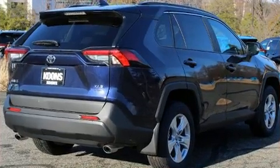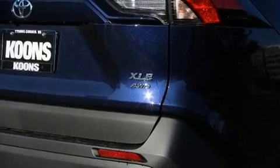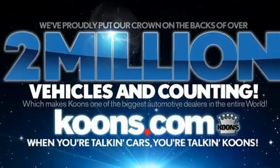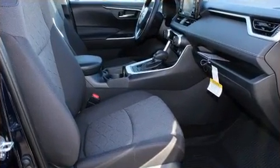Toyota ensures the safety and security of its passengers with equipment such as dual front impact airbags with occupant sensing airbag, front and side impact airbags, traction control, brake assist, a panic alarm, an emergency communication system, and four-wheel disc brakes with ABS.